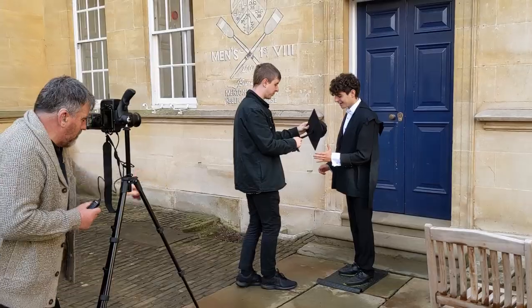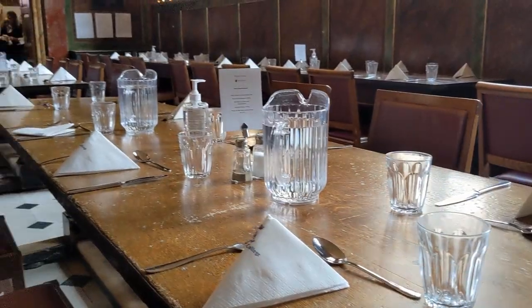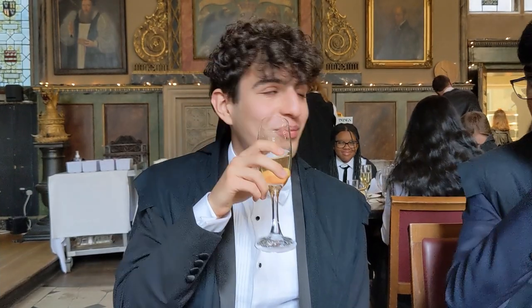After that we came back to college for quick individual photos and then it was time for brunch. At this point in the day it was still only 10am but there was a full English on offer — I had some eggs because I only had the vegetarian stuff, so I didn't touch the sausages or anything like that. But there was also plenty of champagne, and may I remind you it was 10am at this point.